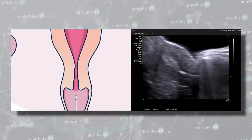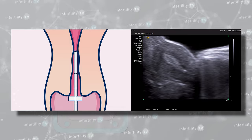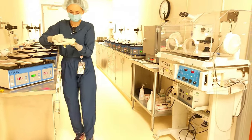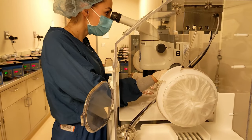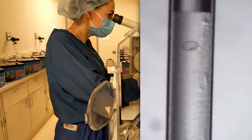Next, the doctor will place a catheter guide through the cervix and into the uterus. Back in the lab, the embryologist has removed the dish with your embryo from the incubator and loaded it into a catheter along with some fluid called transfer media and a few air bubbles.